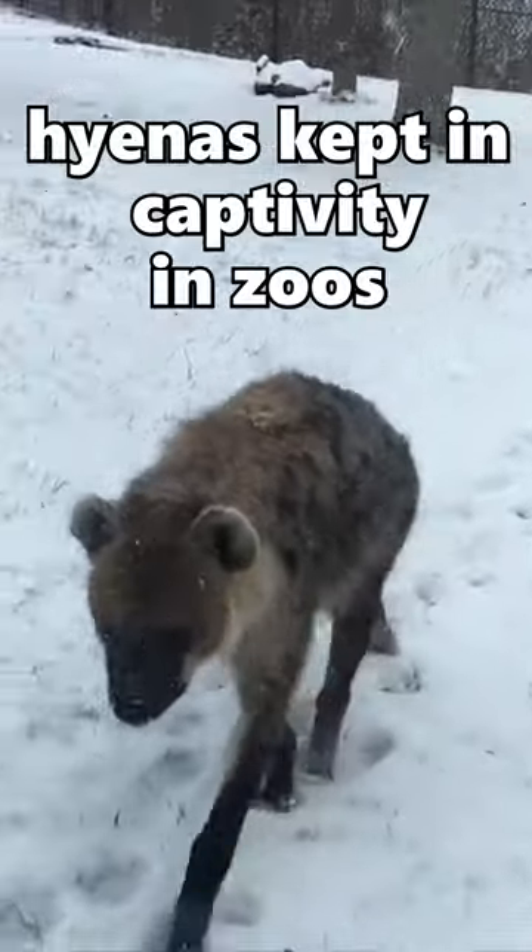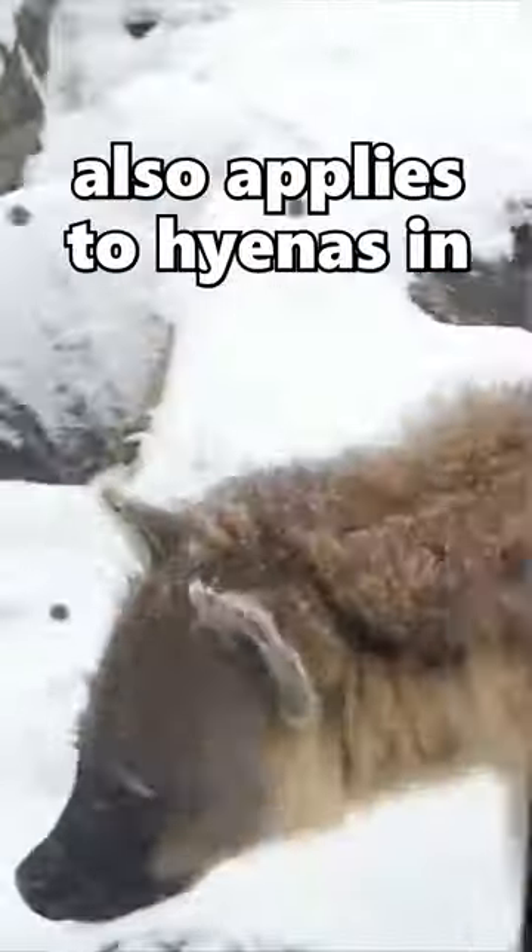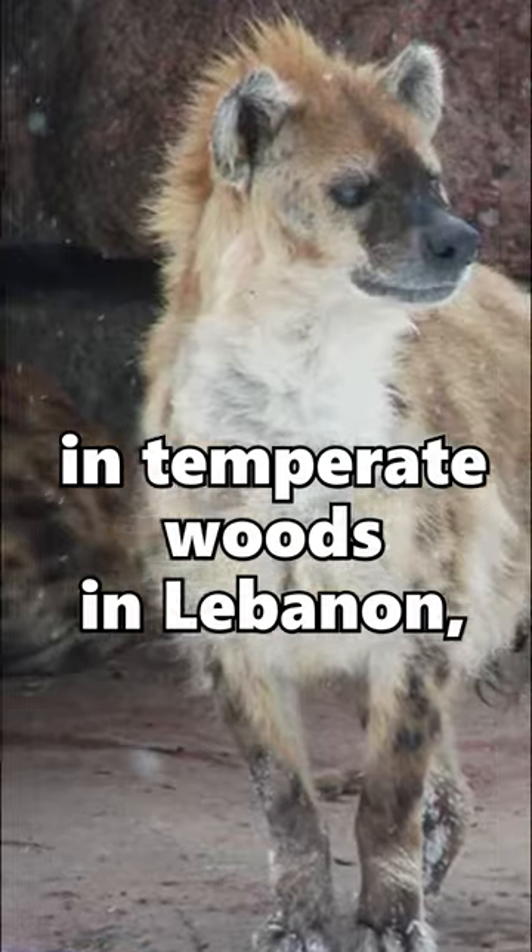This is primarily true for striped hyenas kept in captivity in zoos across the world, but it also applies to hyenas in the wild that live in temperate woods in Lebanon, Syria, and Turkey.